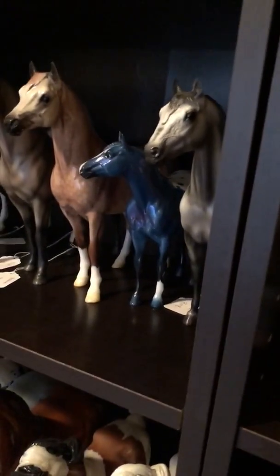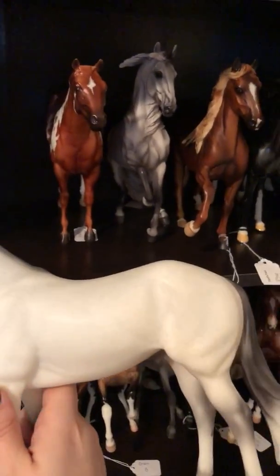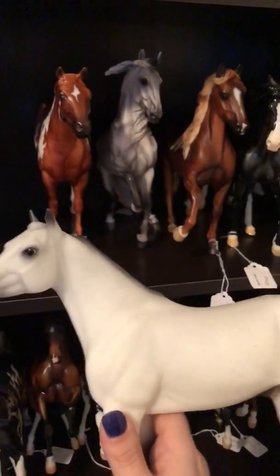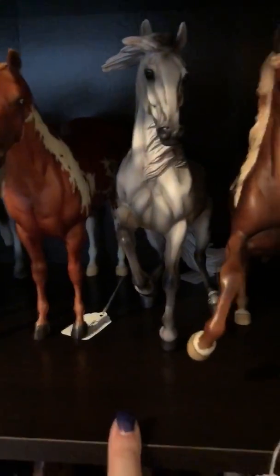So we have a Briarfest special run. This is Geronimo; he was a premier horse. This guy is actually a semi-glossy version of JC — he was a Tractor Supply special run. This is Hope and Glory, connoisseur, Alvarozo.